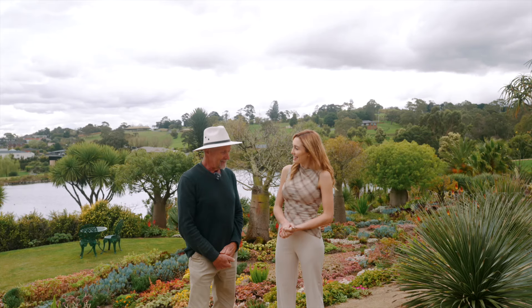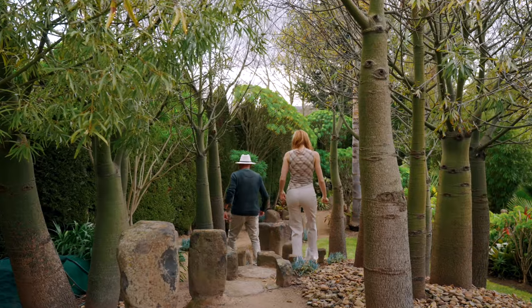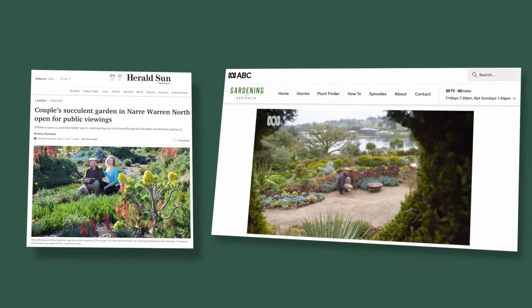Can you share some of the international recognition that this garden has received? It's interesting — we've had buses come from interstate and overseas, visitors from America and England, specifically to see this garden. In fact, we've been in every national newspaper in Australia.